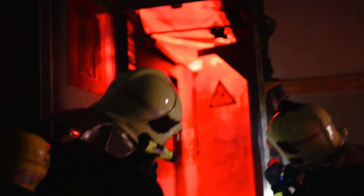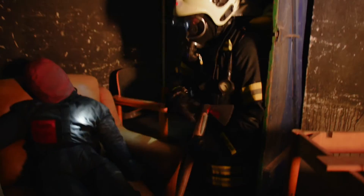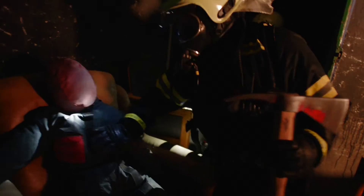At our apartment door we can simulate an event referred to as a flashover — that is the ignition of flammable gases triggered by oxygen. In the practice apartment we are also able to simulate a water heater fire with light effects.